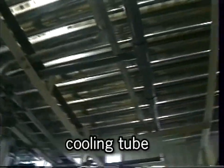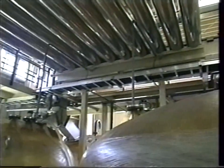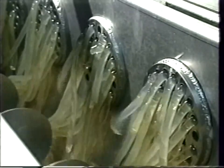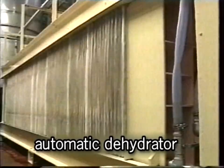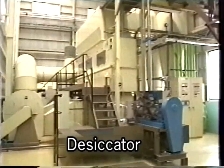Therefore, kanten can be produced throughout the year. Here, the solidified extract is dried up by a machine. A freeze-dry method is also adopted. In this factory, flake-type kanten for various purposes is produced instead of the traditional oblong form.